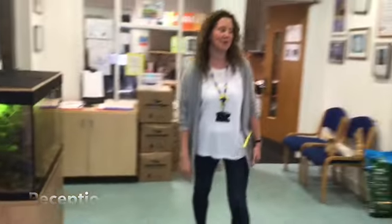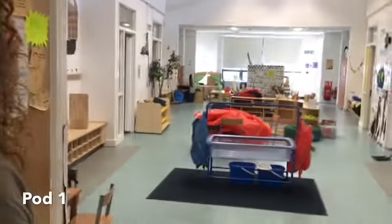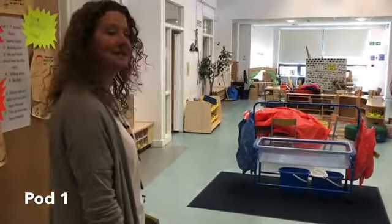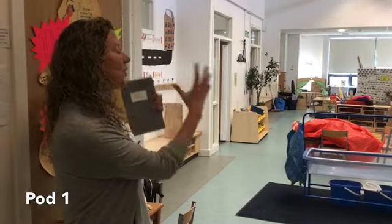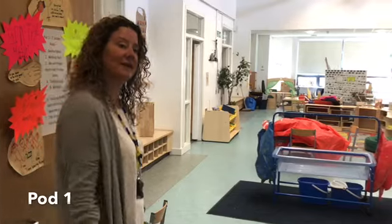Let's go and see Pod 1. Pod 1 is looking a bit empty just now but it won't look like that when you're here. There'll be lots of toys and things to do, and this is our pod area where you can play with your friends and do lots of learning. Let's look at the classrooms.